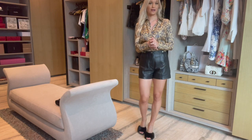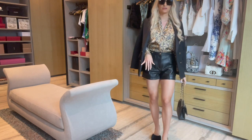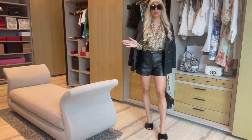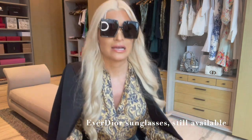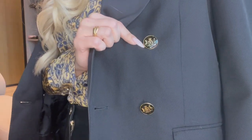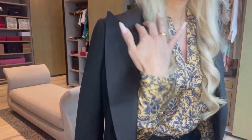Here is the outfit with the sunnies thrown on as well. I absolutely adore this Sandro blazer — I think it's permanent in their collection and I got it a year and a half ago. These are the Dior sunglasses — I'll put the name on screen. The blazer has really nice button details I really enjoy, and the lapels are quite wide. I love that extra little attention to detail.